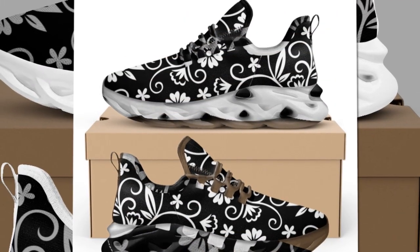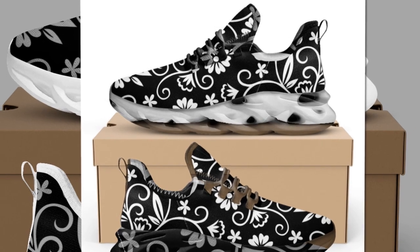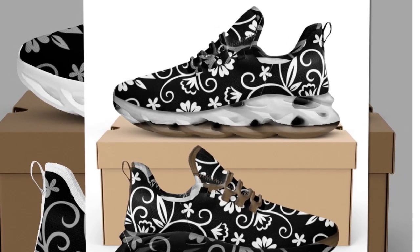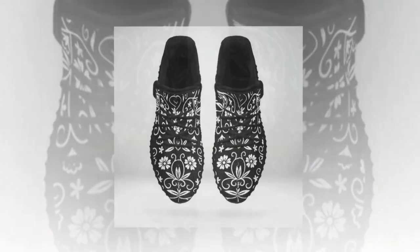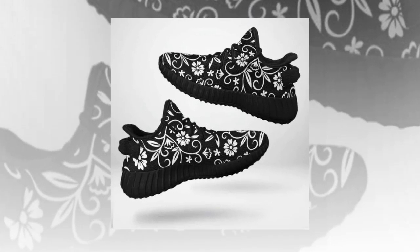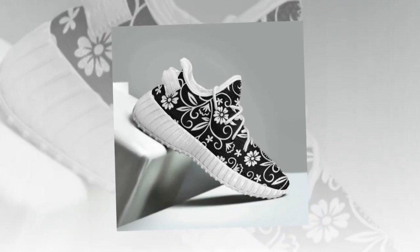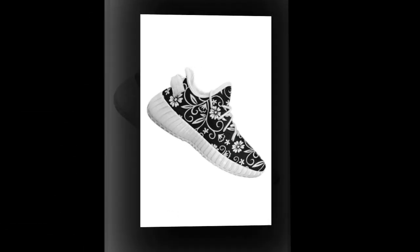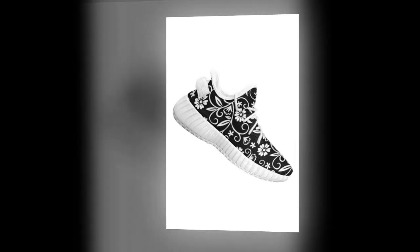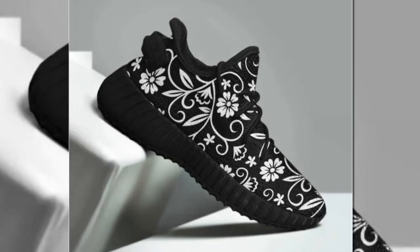Durability and style? Check and check. These floral sneakers are crafted to keep up with your on-the-go lifestyle. The blend of sleek design and rugged sturdiness ensures they are a must-have in your shoe collection. Meticulously constructed for featherlight grace and unmatched support, these sneakers offer an unparalleled fusion of comfort and vitality, perfect for women who need to stay on their feet all day without sacrificing style.